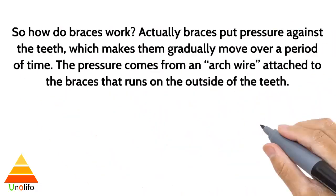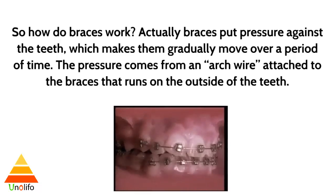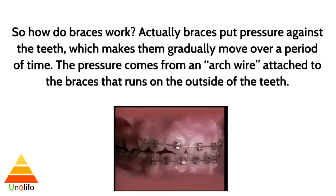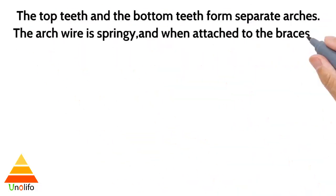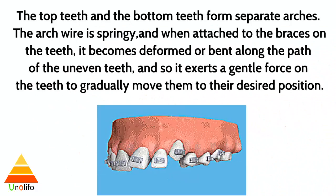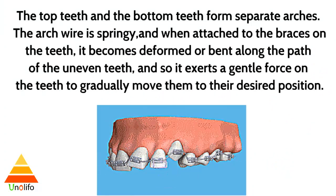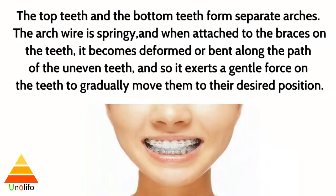So how do braces work? Braces put pressure against the teeth, which makes them gradually move over a period of time. The pressure comes from an arc wire attached to the braces that runs on the outside of the teeth. The top teeth and bottom teeth form separate arcs. The arc wire is springy, and when attached to the braces on the teeth, it becomes deformed or bent along the path of the uneven teeth, exerting a gentle force to gradually move them to their desired position.